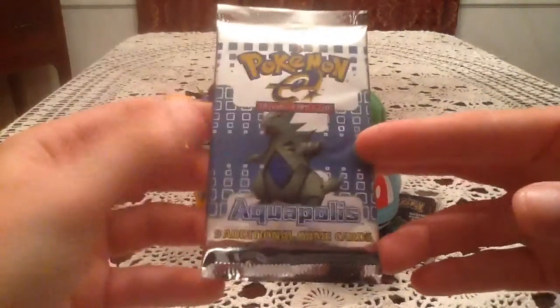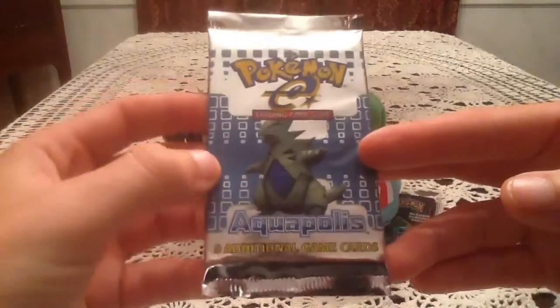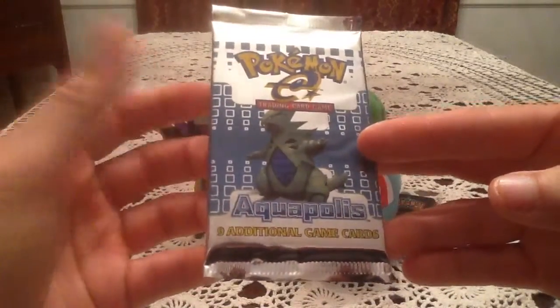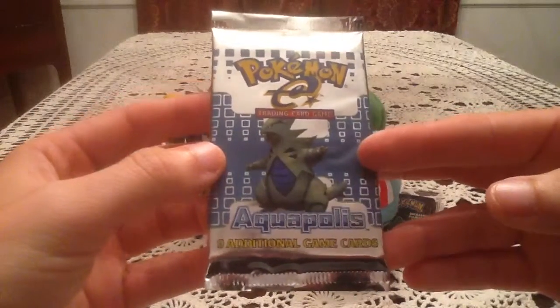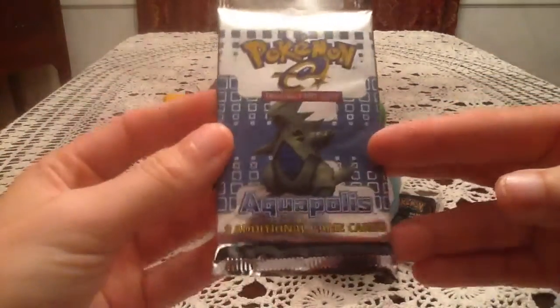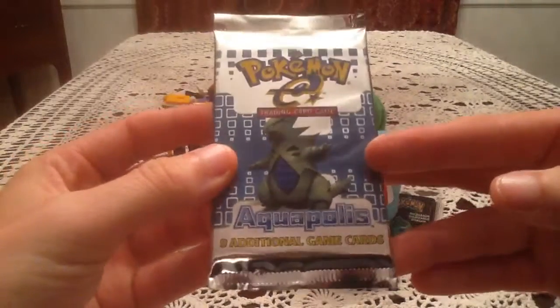This one has the Tyranitar cover artwork. I don't know how many different cover artworks there are for this set — there's at least three, for sure. I believe Entei's another one, maybe Arcanine, and I can't think if there's a fourth. This is a very exciting set. This is a very expensive set.